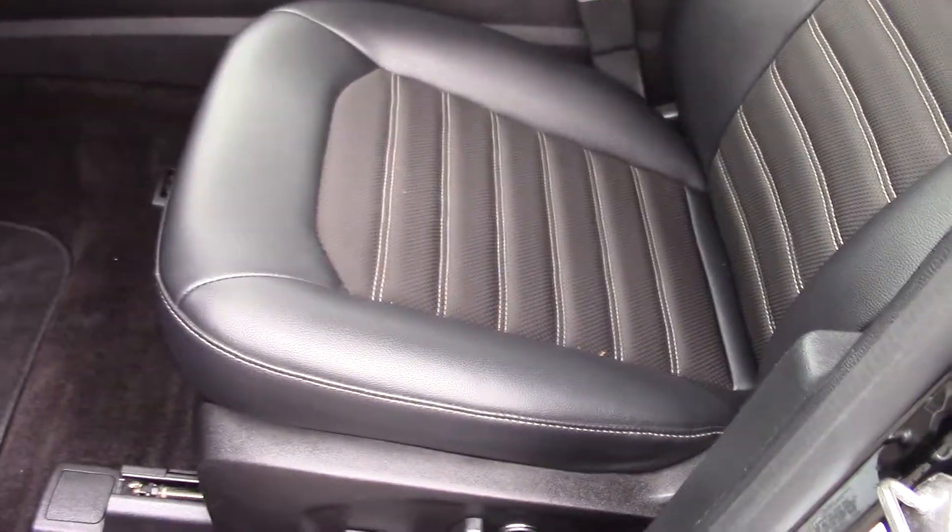If we go inside here, it does have the nice black leather seats on it with the power seats.